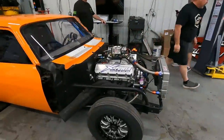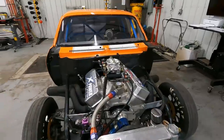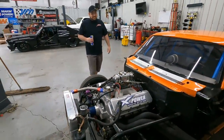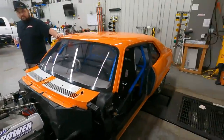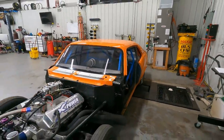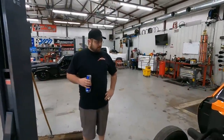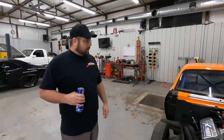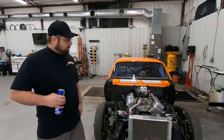Looks like a single entry nitrous plate, 4150 carburetor — 4150 and some change. We're going to get this thing strapped down and start making some pulls. This is the first time the motor's been in the car, it's brand new, so we're going to make a motor pull or two and make sure the carburetor's right. Then we're going to block it off on 300 and see what happens.